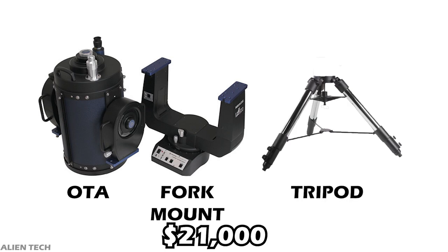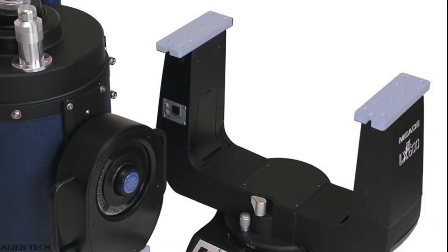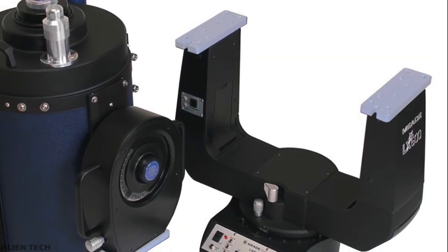If you already have a reliable, stable tripod or custom-made support system, you can buy the telescope without a tripod — meaning you get the optical tube assembly and fork mount — for $18,500. The double fork mount is a motorized alt-azimuth mount.